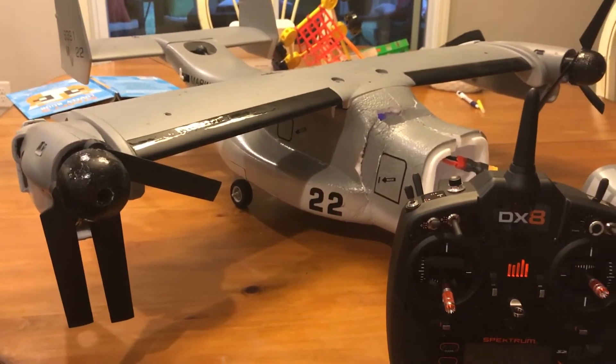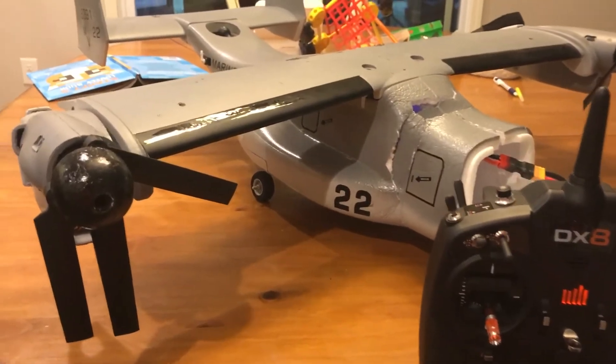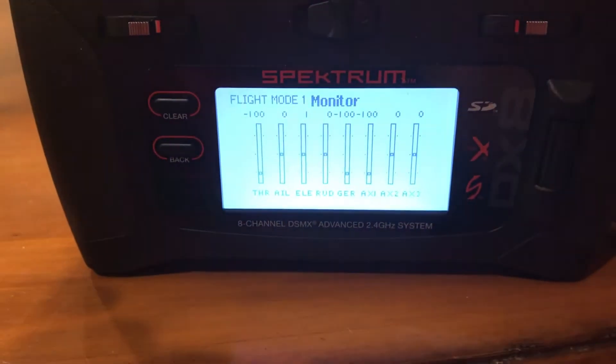Before I went to order new parts I wanted to do a test of flight control and everything to make sure it's working. As you can see on my monitor I've got everything pretty clear.